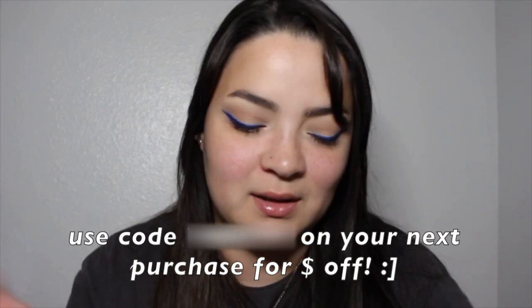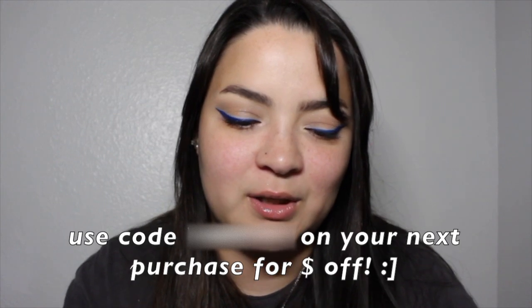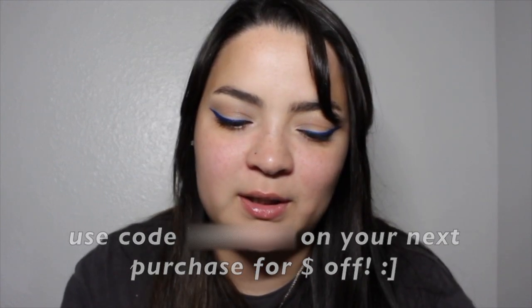Luckily I have a coupon code for you guys — it's going to be my name. You can apply that when you're checking out and I'll also put it in the description box below. Thank you so much for tuning in to this video, I hope you enjoyed it! Don't forget to check down below for the coupon code if you want to order yourself some glasses. Subscribe if you liked it — I'll be doing a lot more videos soon. I'll see you in the next one, bye!